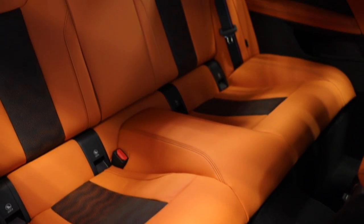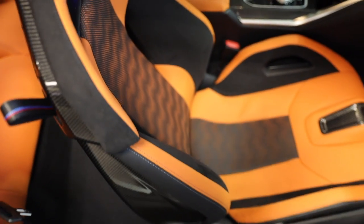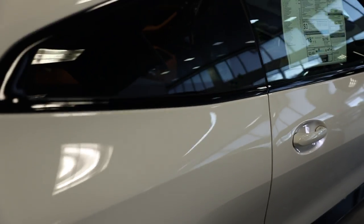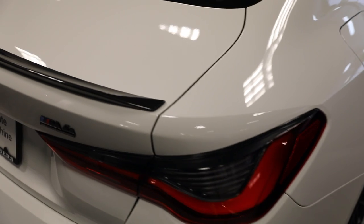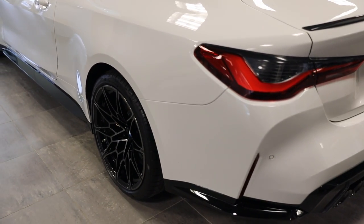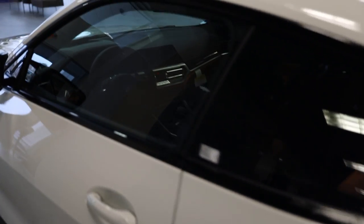Comparing the two seats — one is very standard and the other, the M Carbon bucket seats, is extremely special. One thing to mention upfront is that these seats are not cheap. They are very expensive. They are an option you can add, and that option will run you around $3,800, which is quite a hefty package for the M3 or M4.